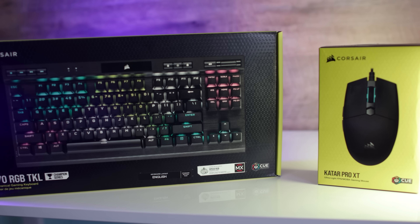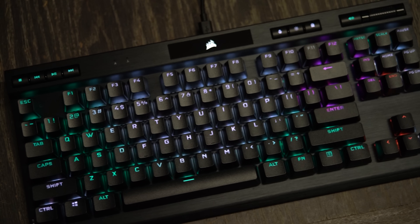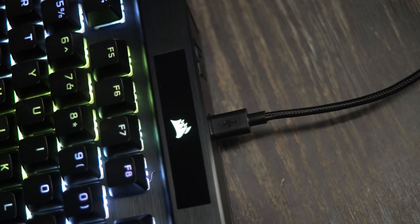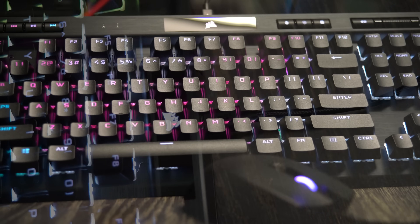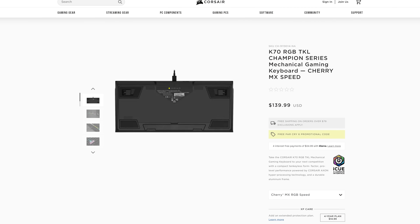Today's video is brought to you by Corsair. If you're looking for an aluminum framed 10 keyless keyboard with hyper-processing technology and Cherry MX speed switches, as well as a detachable USB-C cable, then this keyboard is going to be the best for gamers. Links in description below to find out more.